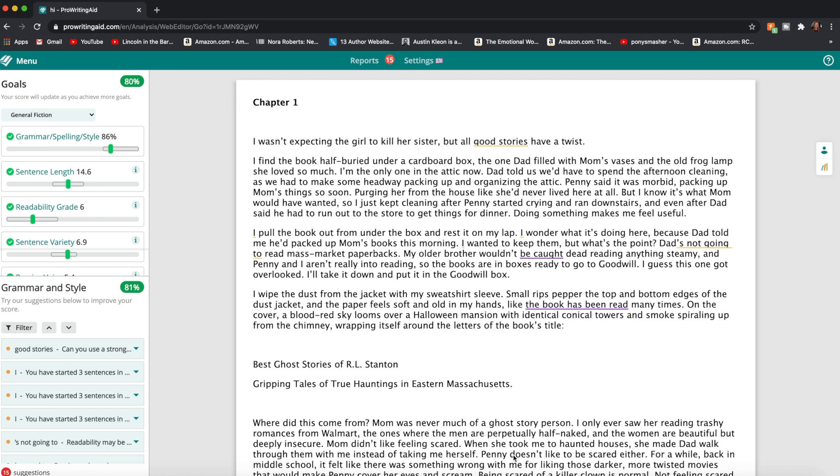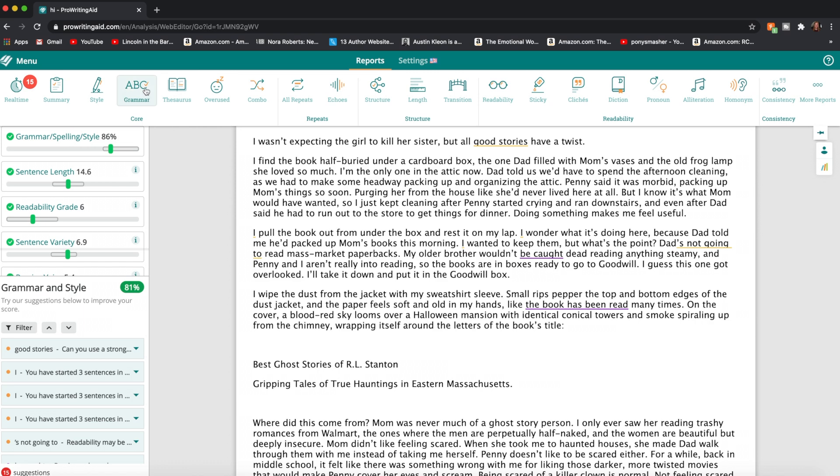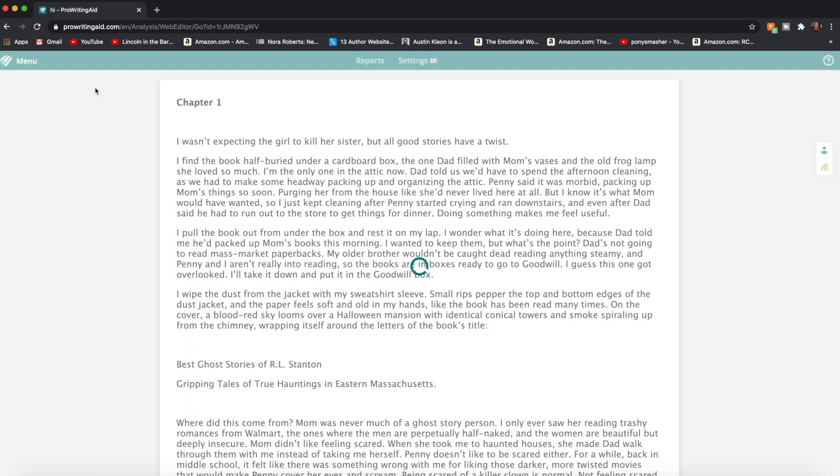This is what the interface looks like — this is the beginning of chapter one of a project I'm working on right now. On the left, it gives you kind of an overview of how the document is doing. And if you click up here, you can see different reports that ProWritingAid will give you. So if you wanted to have a grammar report, you could do that, or it will give you a style report.